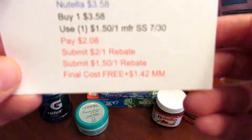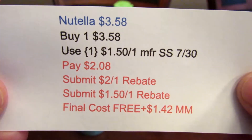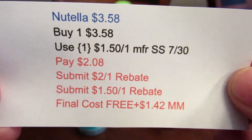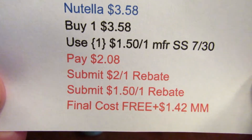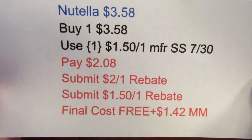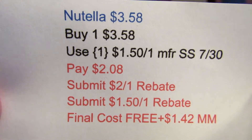The next deal is the Nutella at $3.58. I picked up one and used the $1.50-off-one manufacturer coupon from the Smart Source 7/30, paid $2.08. Ibotta had posted another rebate for the Nutella for the 13-ounce only, and the $1.50 rebate is for any Nutella, so they both applied. This became free plus a $1.42 moneymaker.